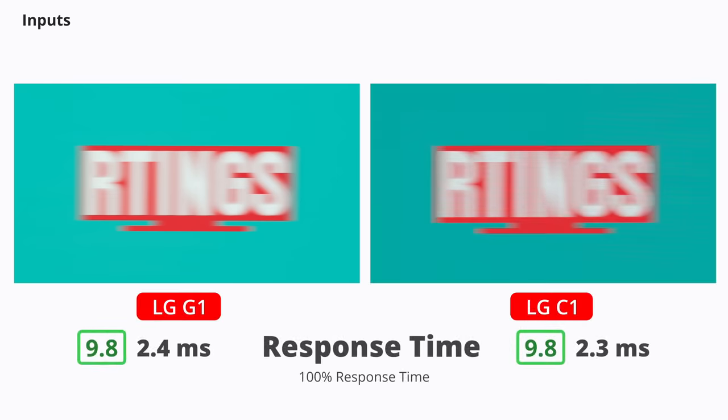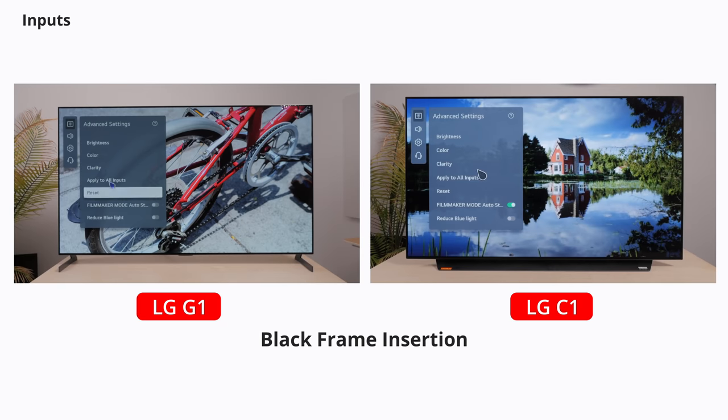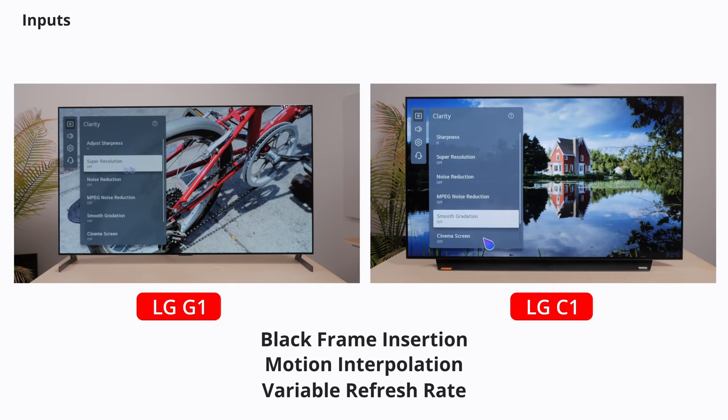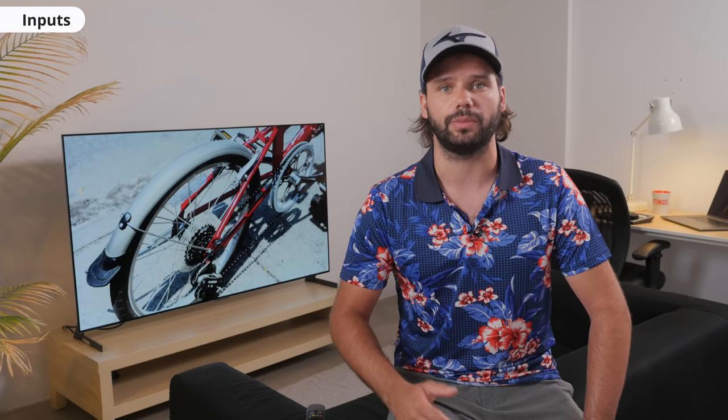We didn't really talk about motion handling because everything is pretty much the same. Both TVs have a 120Hz refresh rate and a near-instantaneous response time. They also have the same features, like black frame insertion, motion interpolation, and VRR support. When it comes to console compatibility, the G1 has the same issue as the C1 — Dolby Vision doesn't work when FreeSync is on, but it does when it's HDMI Forum VRR or G-Sync. LG recently pushed out a firmware update that allows gaming at 120Hz in Dolby Vision, and most people should have received the update by now.